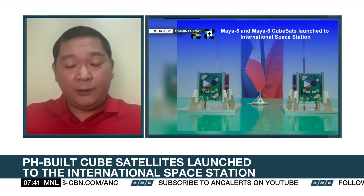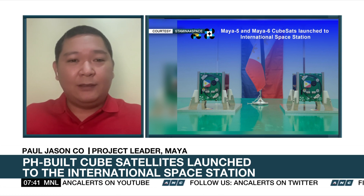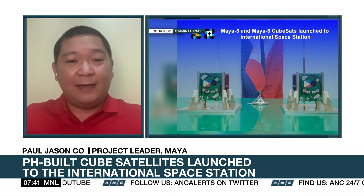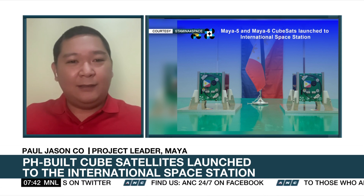Once the satellites have been released from the International Space Station, we have an amateur radio satellite station located at the Electrical and Electronics Engineering Institute at UP Diliman, and that's where the home base of operations will be. We also have partners from other universities here in the Philippines that have their own satellite stations, and we will be asking for their help to monitor and track our satellites once they are released.